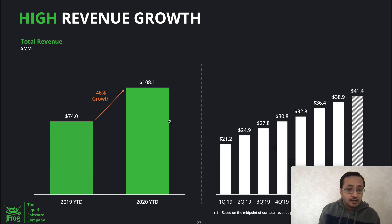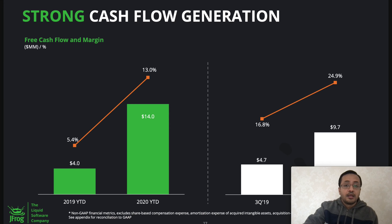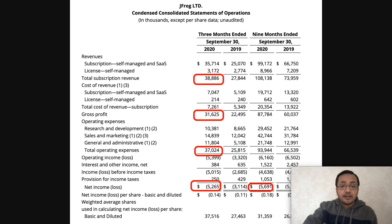Looking at revenue growth, 2019 revenue was $74 million and 2020 year-to-date revenue shows 46% growth, reaching $108 million. There are some Q4 projections still to come, but it's a high-growth company. They're working on acquiring more large corporations as users, and revenue could spike in 2021. Their cash flow also improved, going up from 5.4% to 13% from 2019 to 2020. Overall, the company is doing pretty well even post-IPO.